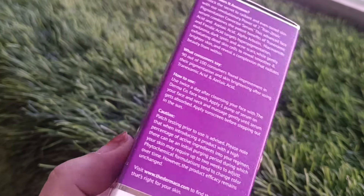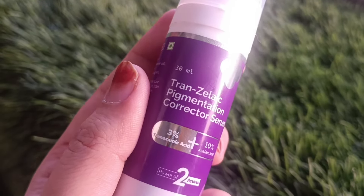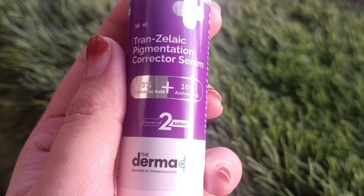If your skin type is dry, normal, acne prone, oily combination, or sensitive, you can use it. 30 grams of product is available at 552 rupees.